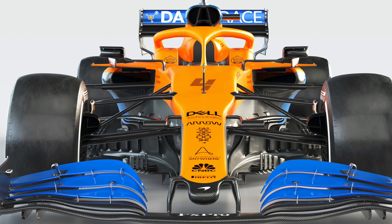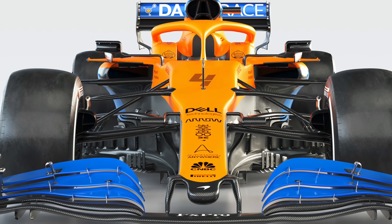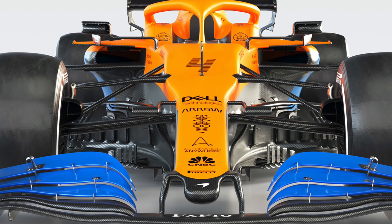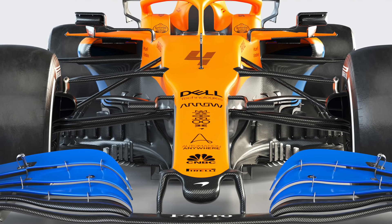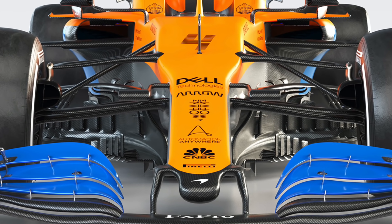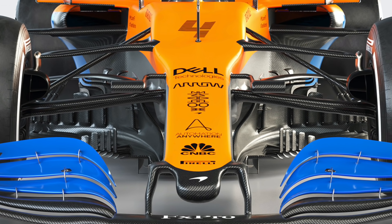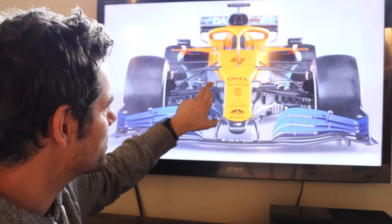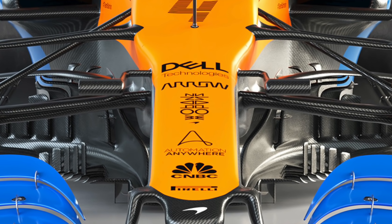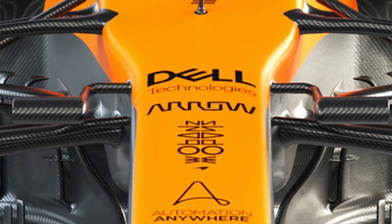They have a nice slim nose cone — again seen last year, but aerodynamically much preferred. It's a challenge to pass the FIA crash tests given that the structure is so much narrower, requiring a lot more work in the construction, but they managed it last year and have followed on with it this year. The camera mounts are out on little stalks, as a few teams are now doing, because those stalks can also be used as aerodynamic aids — they're all aerodynamically profiled.